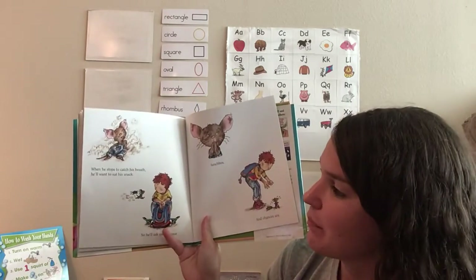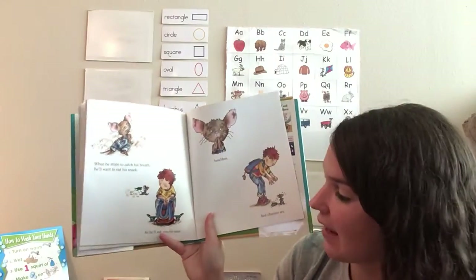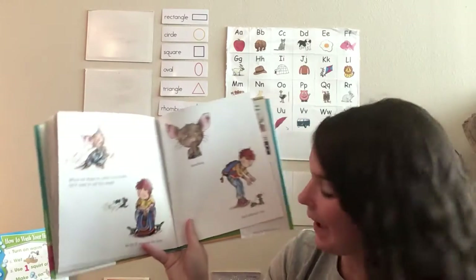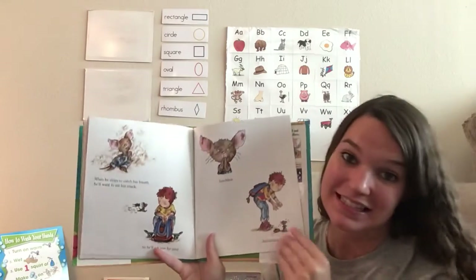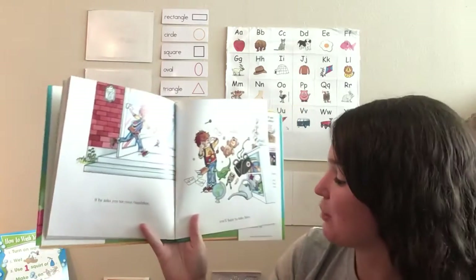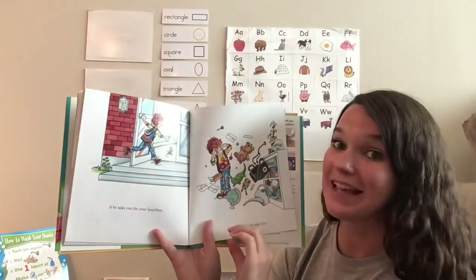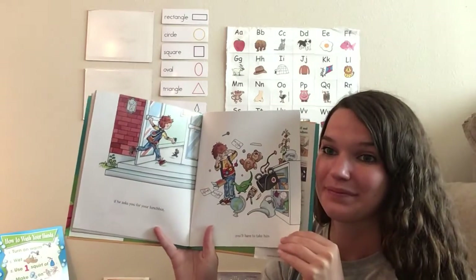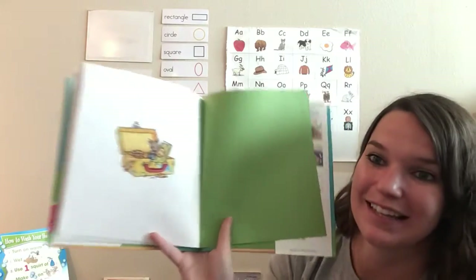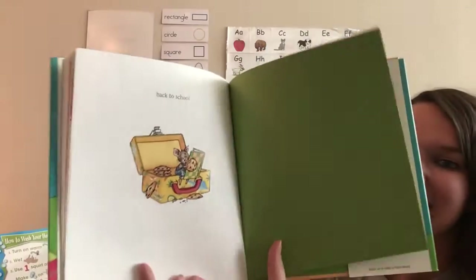And do a little skateboarding. When he stops to catch his breath, he'll want to eat his snack. So he'll ask you for your lunch box. And chances are, if he asks you for his lunch box, you'll have to take him back to school. The end.